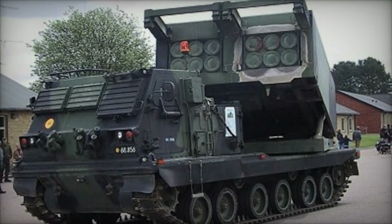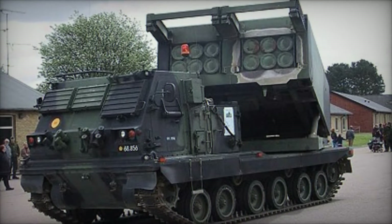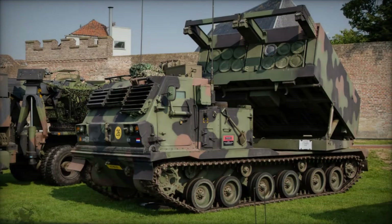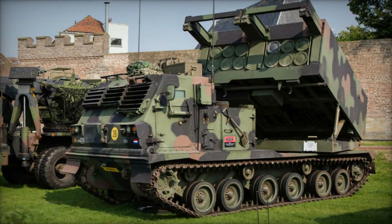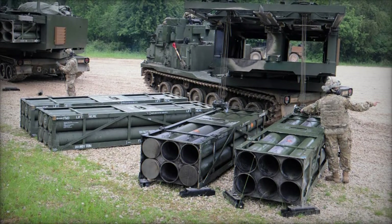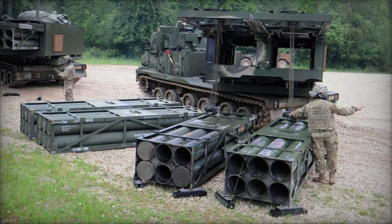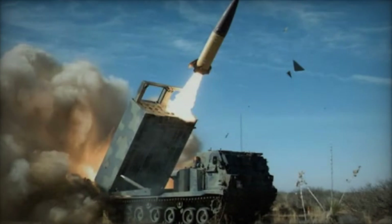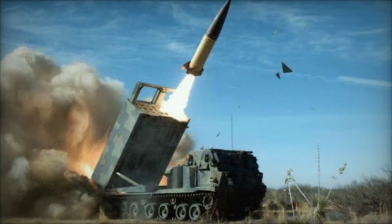The M270 Multiple Launch Rocket System, MLRS, stands as a testament to the advancements in modern artillery technology. Developed by the United States and later adopted by various other countries, the MLRS has proven itself as a versatile and formidable weapon system on the battlefield. Its capability to deliver a devastating barrage of rockets over long distances with pinpoint accuracy has made it a crucial asset in both conventional and asymmetrical warfare scenarios.